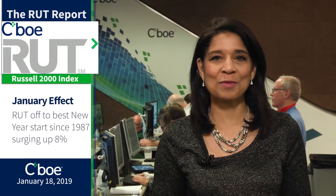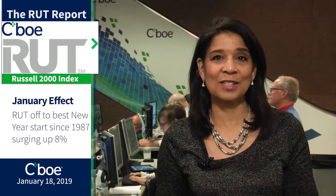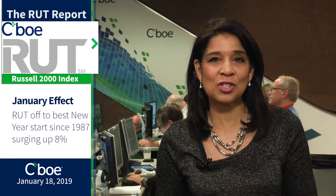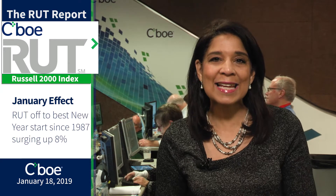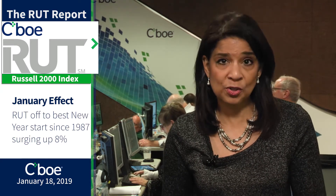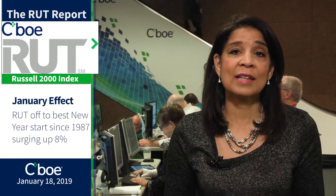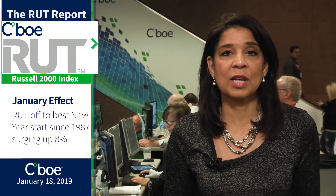The Russell is off to a strong start this year. I'm Angela Miles with the Russell Report. Traders who jumped into bullish Russell options positions during the past couple of weeks should be pleased here. The Russell is off to the best New Year start since 1987. The index tracks small caps and has surged 8%, compared to the S&P up about 5%, the Dow up about 4%, and the NASDAQ with about a 6.8% gain.